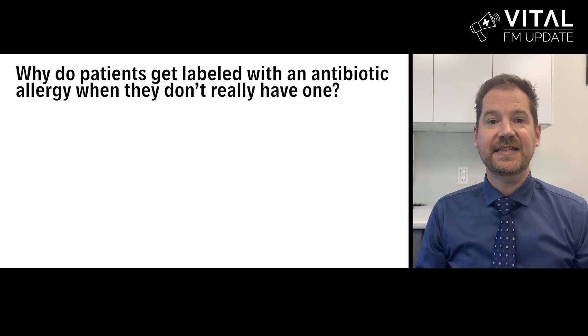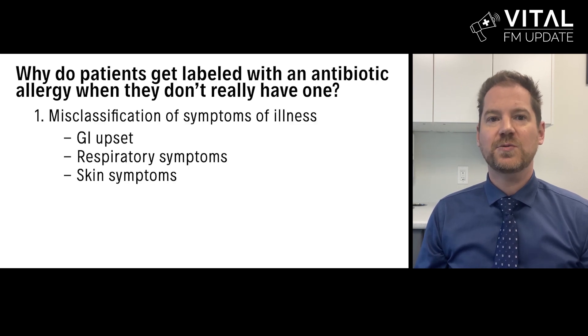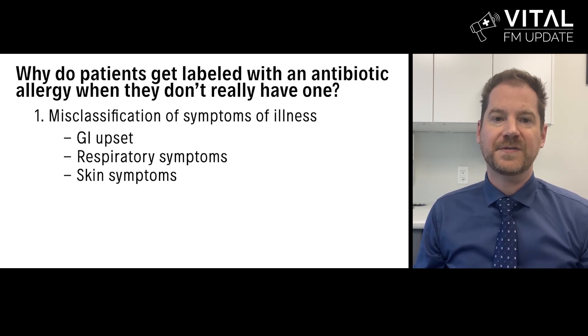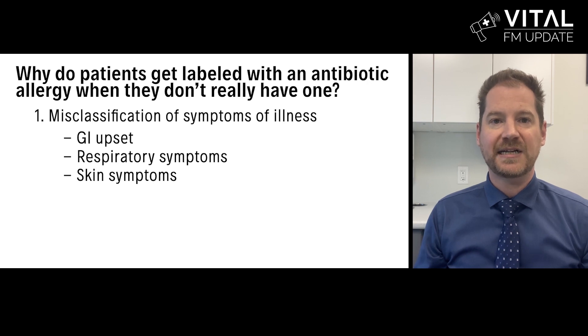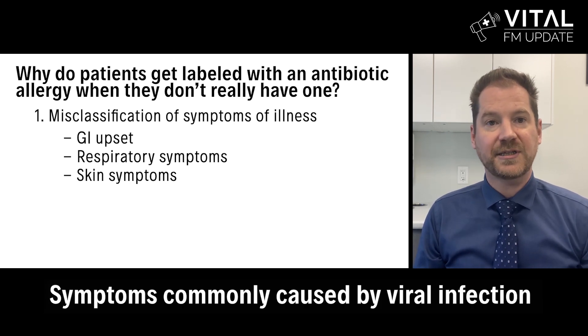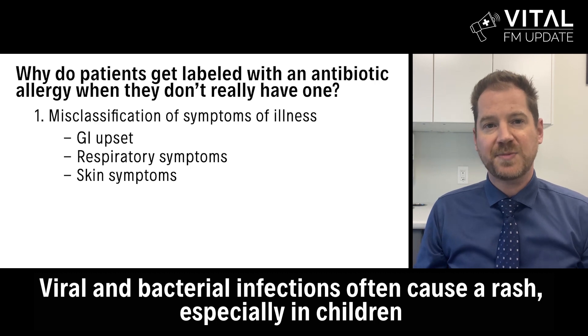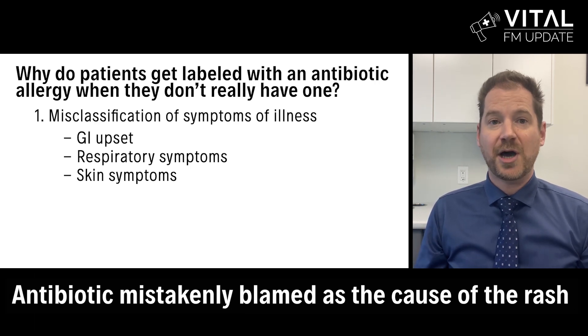Why are patients accidentally labeled with an antibiotic allergy when they don't really have one? There are three main reasons. Most commonly, the patient was administered an antibiotic for symptoms such as pharyngitis, myalgia, cough, rhinitis, fever, headache, or otitis media. These symptoms are most commonly caused by a viral infection. Viral and bacterial infections often cause a rash, especially in children, and then the antibiotic is mistakenly blamed as the cause of the rash.